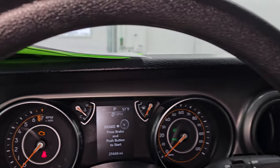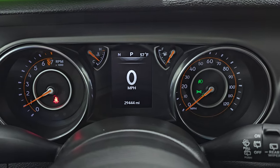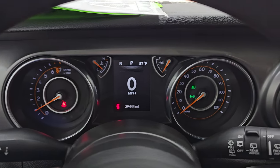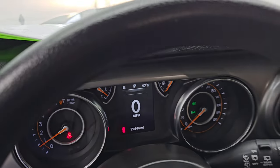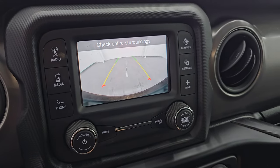Let's start it up and take a look under the hood. Starts right up — no check engine lights or anything like that. And there's your backup camera — that is working nicely.